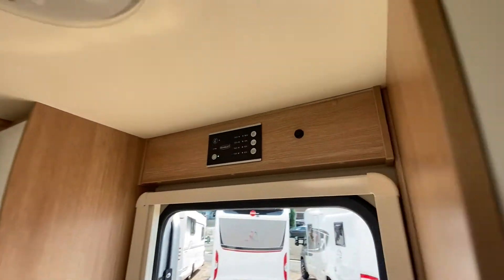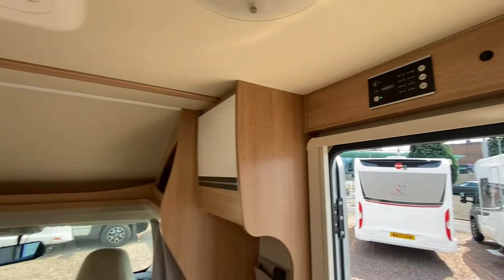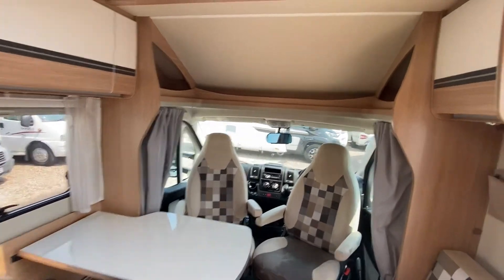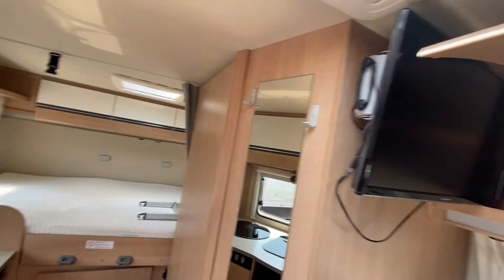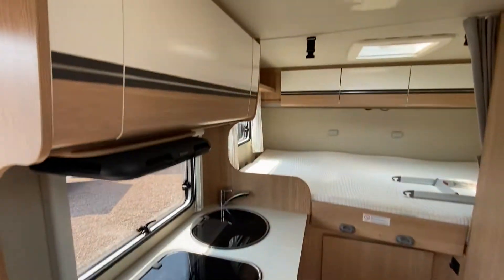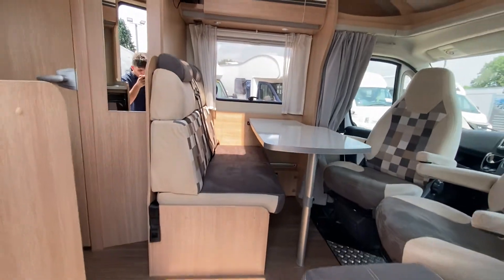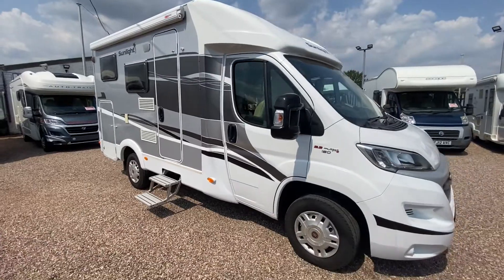There's a control panel just up there, and plenty of overhead lockers around — the practicality is really good. So yeah, if you do want to find out more please give us a call. Thank you for watching this video and we look forward to hearing from you soon.